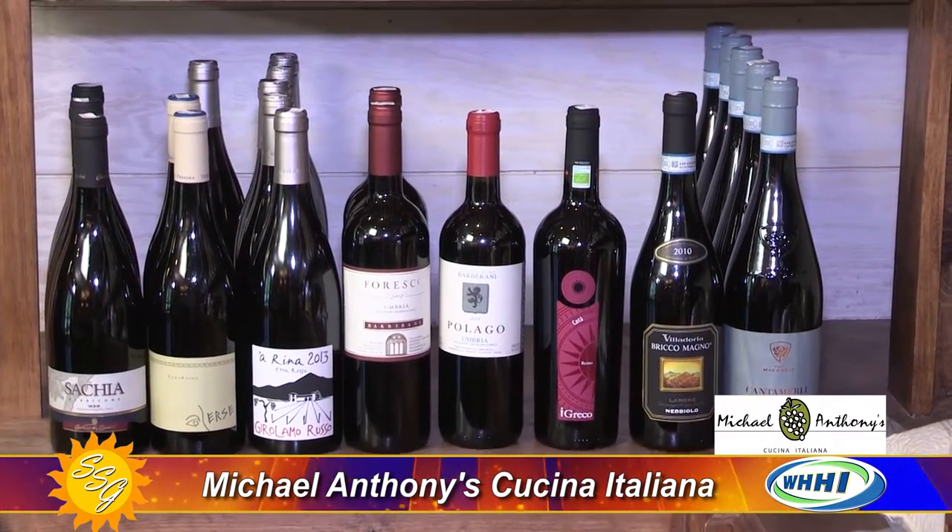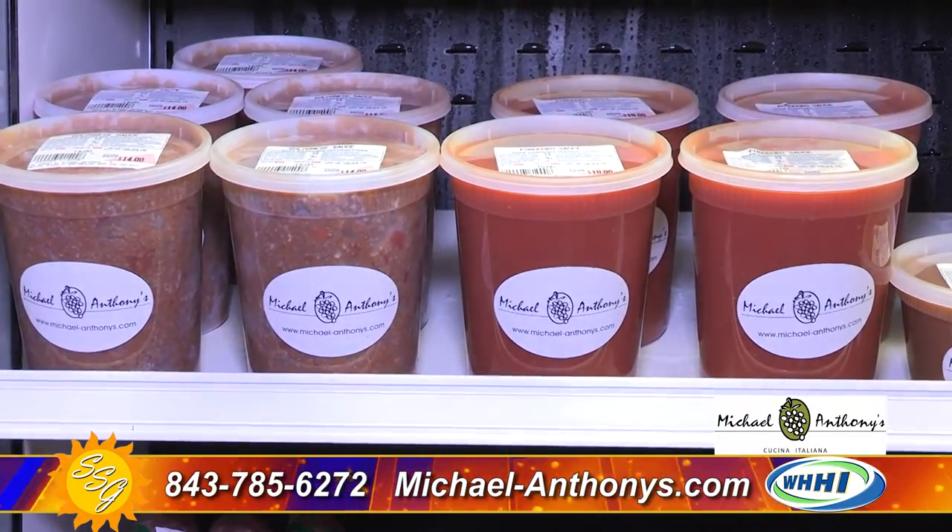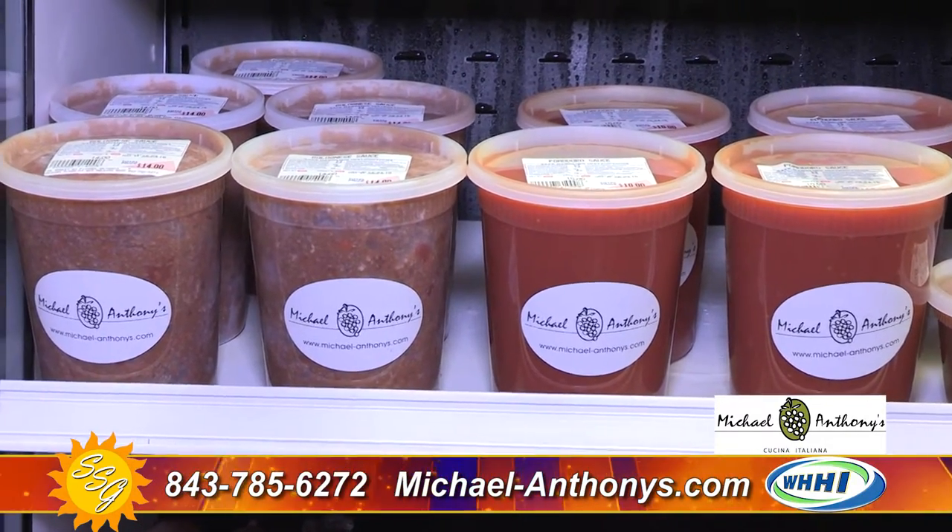Tell us about some of your best products — your best sellers. The number one right there is our house-made Bolognese sauce. The traditional recipe is tagliatelle pasta with Bolognese sauce. We cut our tagliatelle fresh every day. The sauce is made daily and packaged up in the market — I sell more than I can count. I cannot keep it on the shelf fast enough. As they make it, it moves.